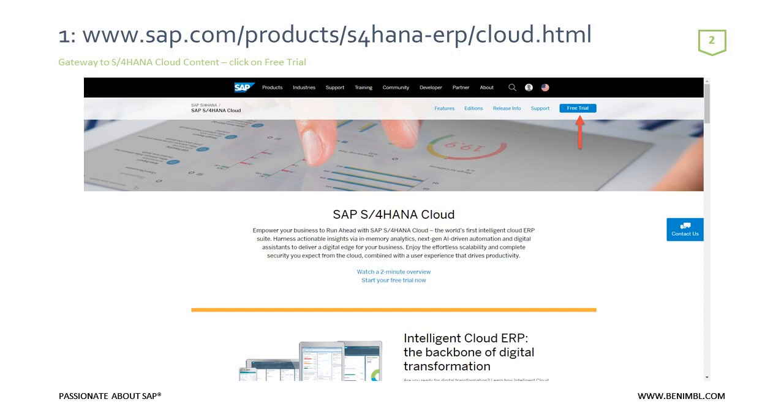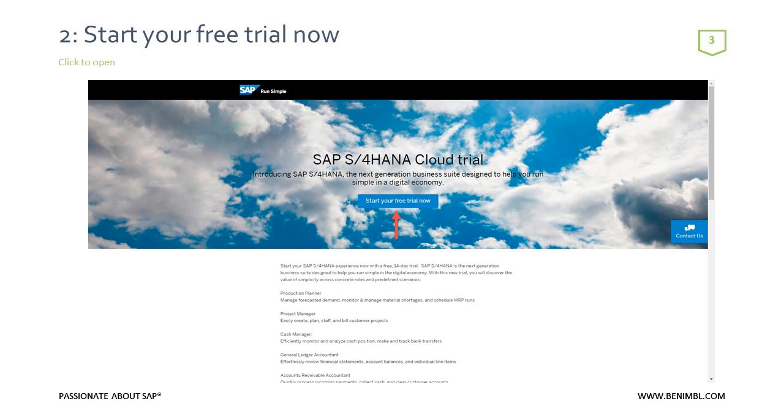To get started, go to the SAP website for accessing the trial: www.sap.com/products/S4HANA-ERP/cloud.html. That's on your screen now and will be in the deck sent out to attendees. Once you go there, you'll see this page, and you'll be able to click on 'Start Your Free Trial Now' — just showing you what the screens look like so you'll be familiar when you get there.